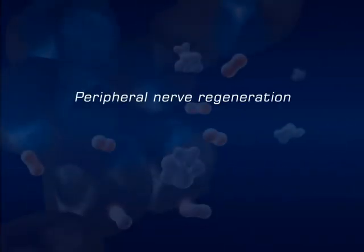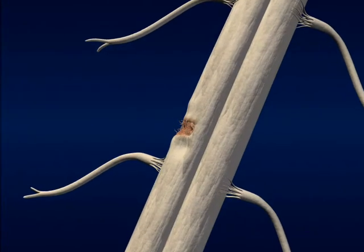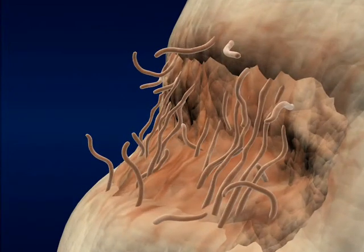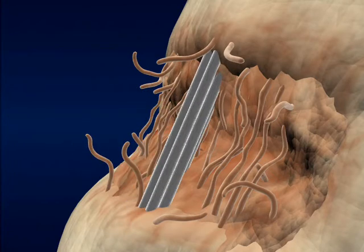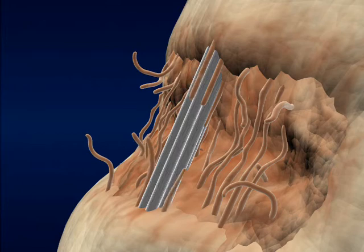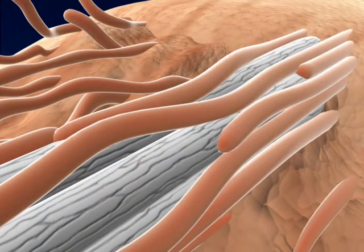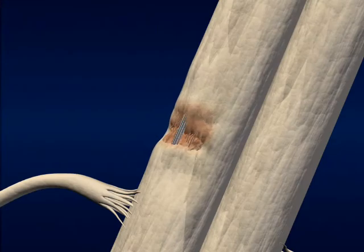Our ability to fabricate nanostructured electro materials that support and facilitate cell growth opens up the possibility of developing a conduit for reconnecting severed nerves. We have recently demonstrated that nano-dimensional topographical cues can be used to control the direction of neural outgrowth. This provides a platform for nerve regeneration or for coupling nerves to a neurally driven prosthetic, such as a robotic hand.